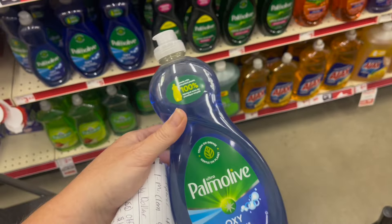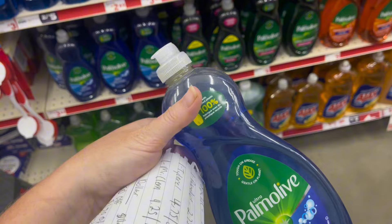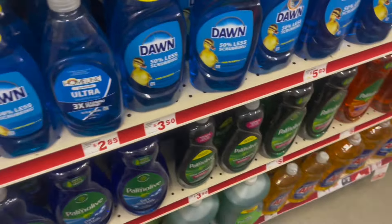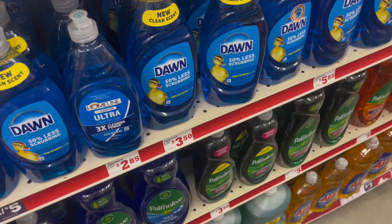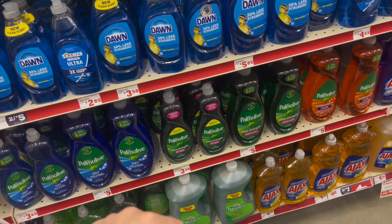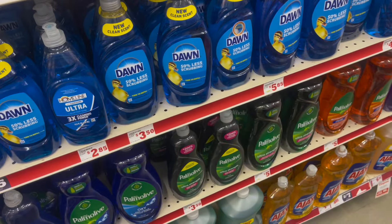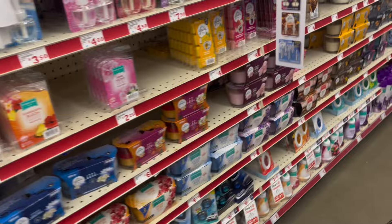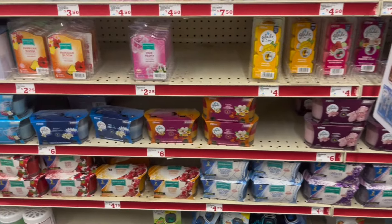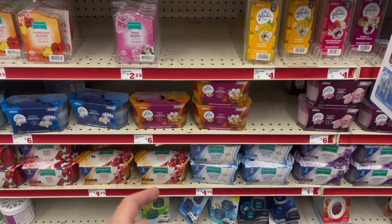We got a new Palmolive coupon this week for $1.50 off. It works on the $3.65 bottles and the $3.50 bottles, and also on some clearance, but for a specific scent — so make sure you scan any clearance Palmolive to confirm the coupon attaches before you get it. Also, if your store has the Febreze plugs, I cannot seem to find any in this store. We got a $2.50 off coupon for the single count.